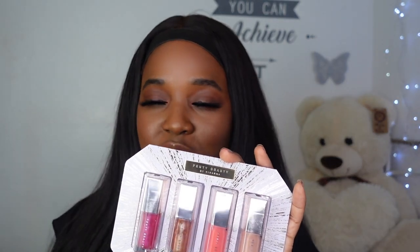I would have liked a fifth shade but I'm not complaining. I'm not going to give you guys a whole spiel on the gloss bomb formula because we know by now — we know.